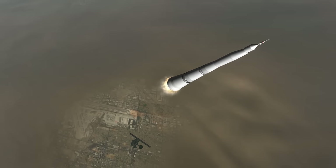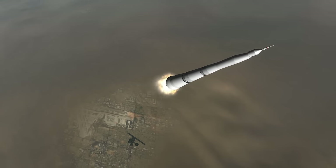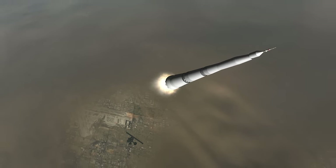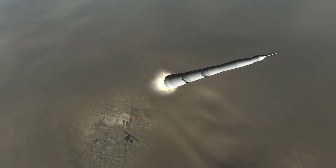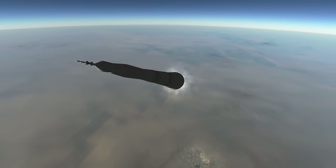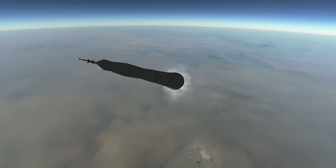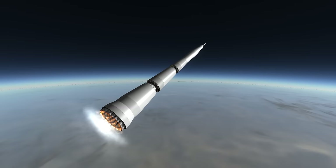The stage was meant to burn for 2 minutes and 5 seconds. The N1 faced 4 failures and no payloads delivered successfully to orbit. The first failure was an engine fire at 12 km, the second was an explosion on the launch pad, the third was due to bad roll control resulting in destruction 51 seconds after launch, and the last reached engine cutoff at 40 km, but the shutdown of the engines ruptured the fuel system, which destroyed the vehicle.